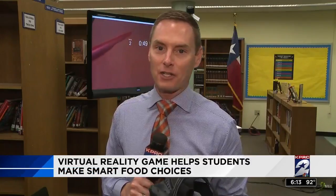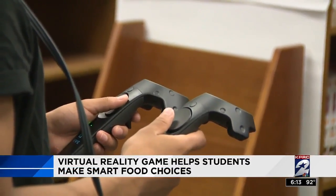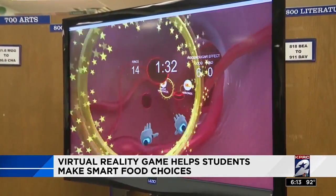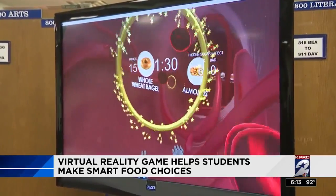This is a key part of this lesson: virtual reality goggles. They're called sugar goggles, and they teach a lesson — maybe more of an experience. Sharptown High School senior John Castano is flying through the human body. This is a virtual reality game helping him quickly make smart food choices.